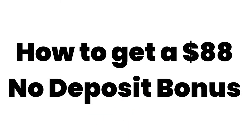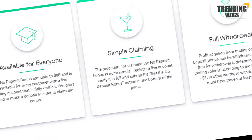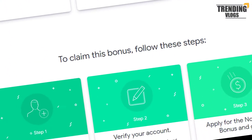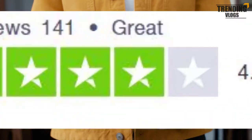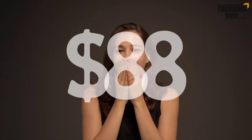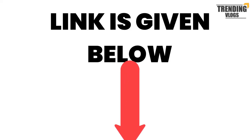Today we are going to show you how to get an $88 no-deposit bonus. We are bringing you a no-deposit bonus program from a broker that is rated nearly 4.0. The bonus amount is $88, and the amount they are offering is really impressive, so let's go and check more details.